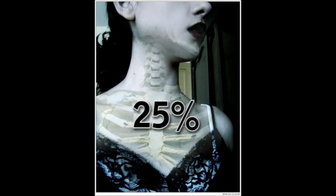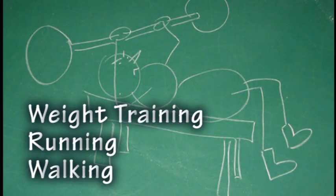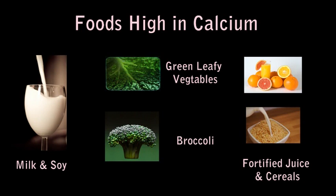To prevent osteoporosis, it is important to consume between 1000 to 1500 milligrams of calcium every day, and remember that the body is only able to absorb 300 to 500 milligrams per meal. The body also needs vitamin D to help absorb the calcium. It is also important to do weight-bearing exercise such as weight training, running, or walking to help maintain your bone mass. Calcium can be found in many foods such as milk and soy products, green leafy vegetables such as broccoli and kale, fortified foods such as orange juice, and some types of cereals.